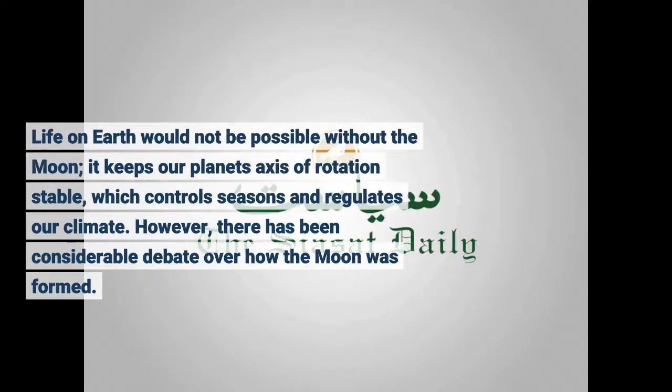Life on Earth would not be possible without the Moon. It keeps our planet's axis of rotation stable, which controls seasons and regulates our climate.